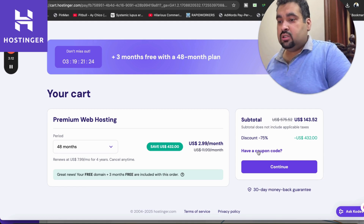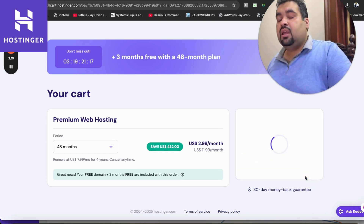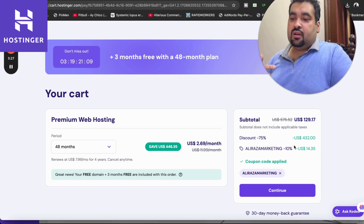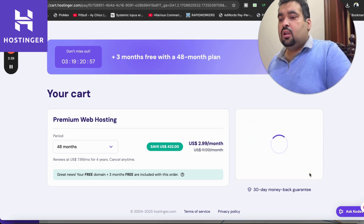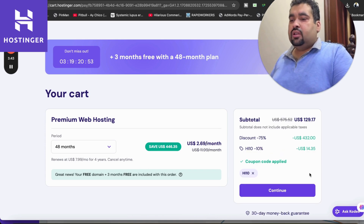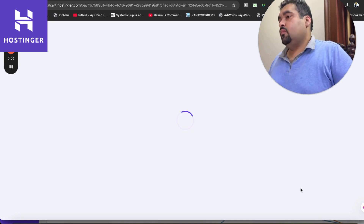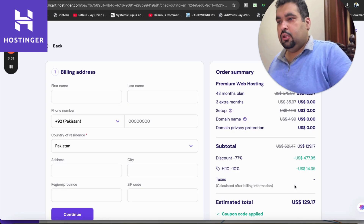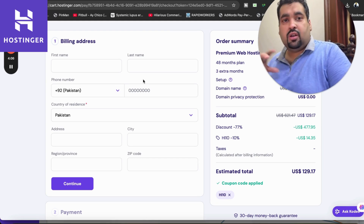At this point you are saving up to $432. I have a coupon code — write this coupon code, which you can find in the description along with the special discount link. Simply apply it and your price will get a further discount on top of the already running deal. You're getting 10% from the coupon code, 75% from the deal, plus three months and a free domain, going up to 91%. You can also use the coupon code 'HI10' to get the discount at Hostinger. After this, simply select Continue and move on.